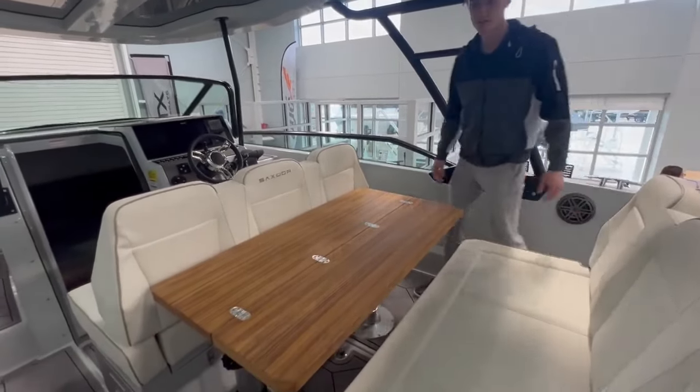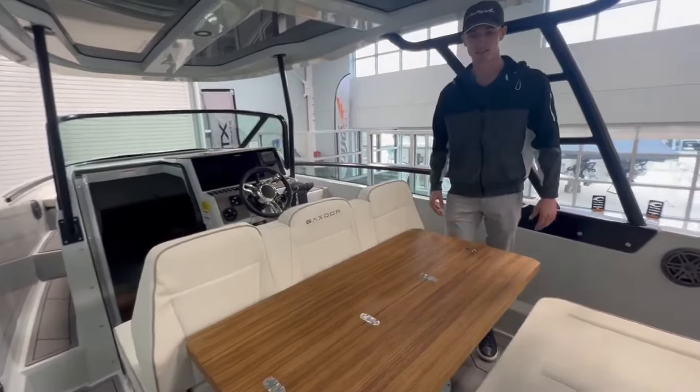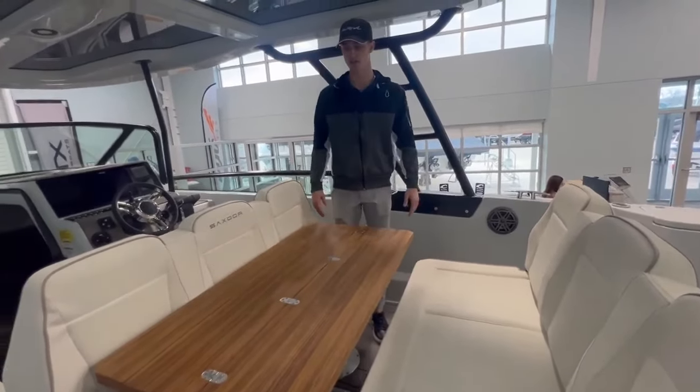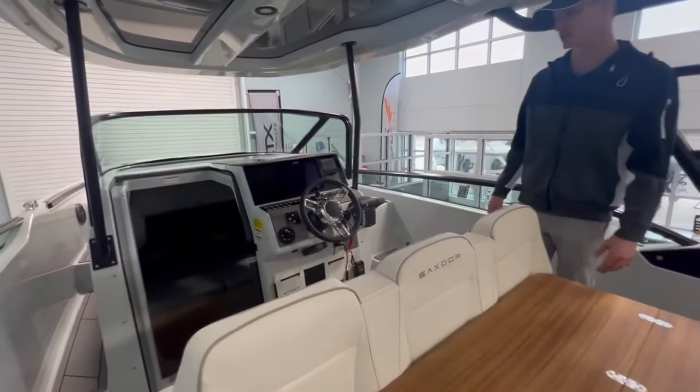Here in the cockpit you have a very nice teak table with a set of six seats. This is all transformable and can be turned into a lounge with a filler cushion that goes on top of the table, giving you a ton of great versatility and seating options here in the Saxdor.